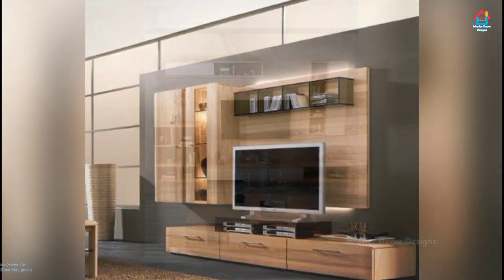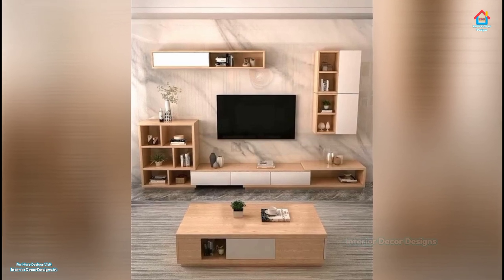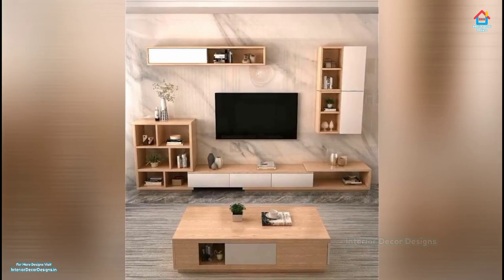So relax and watch each TV cabinet design carefully and get some great and innovative ideas from these designs that are used by top interior designers all over the world.